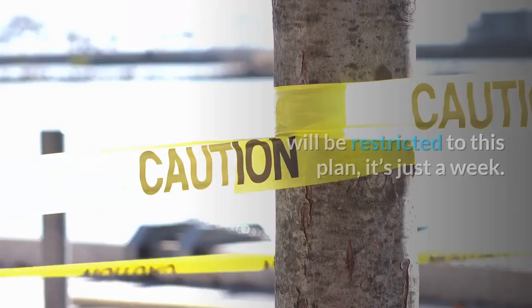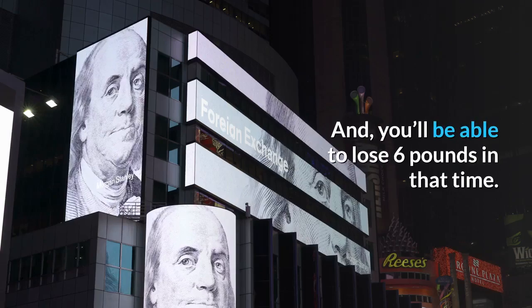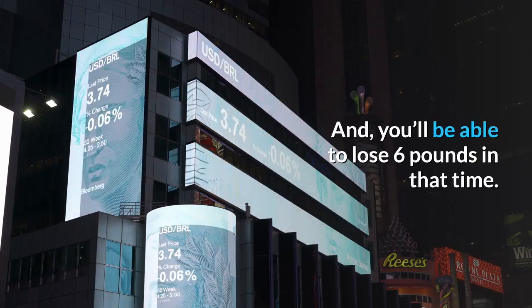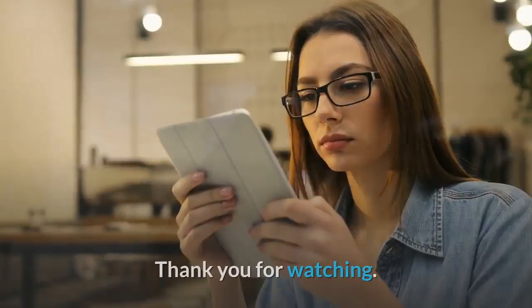It's not a lifetime that you will be restricted to this plan, it's just a week. And you'll be able to lose 6 pounds in that time. For more videos, don't forget to subscribe. Thank you for watching.